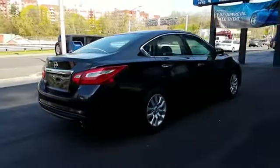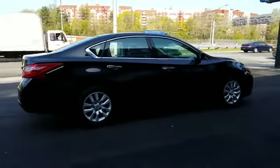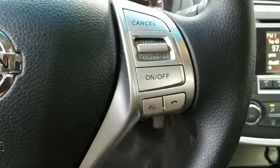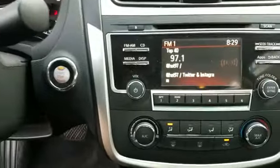Blind spot monitor, backup camera, power driver's seat, pass-through rear seat, Bluetooth, brake assist, keyless start, auto climate control, keyless entry, front bucket seats, steering wheel audio controls, engine immobilizer, automatic headlights, auxiliary input, aluminum wheels, and leather-wrapped steering wheel.